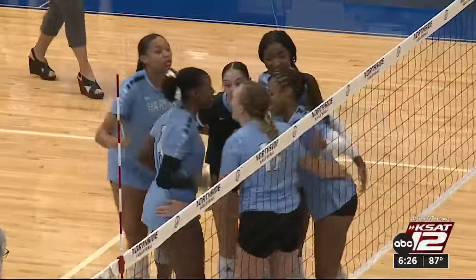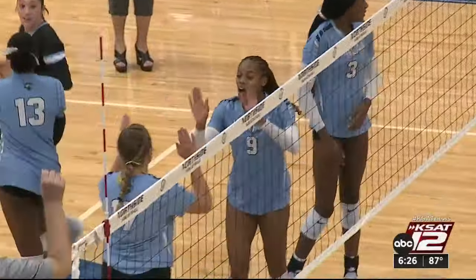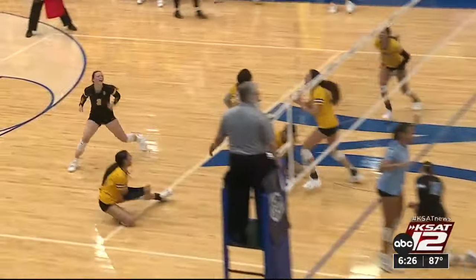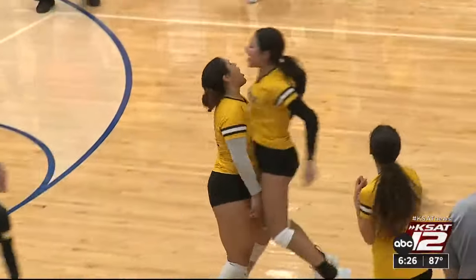KSAT 12 sports reporter Nick Mantis was there. The Harlan squad felt like they were in a fist fight. Coming into this match, it already had the feeling of a heavyweight bout — two extremely talented programs trading blows back and forth in that first set. In the second set, Brendan was able to win 28-26, and that's when Harlan collectively said, we're not going to take that.